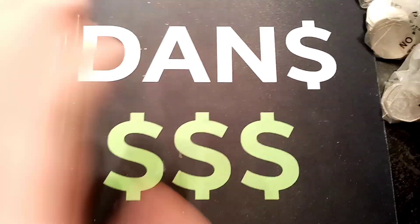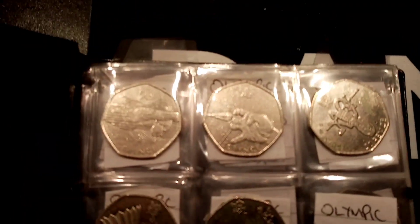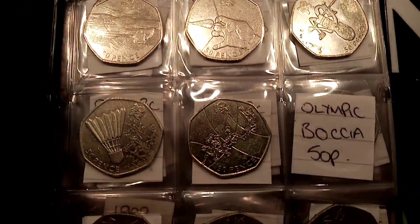Hi guys, Dan Stollers here. Here we go then — it's episode 75 of the £50 in 50p coin hunt, Book 2.